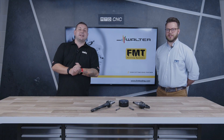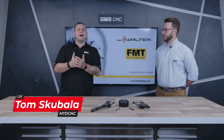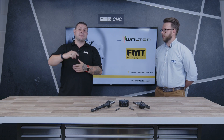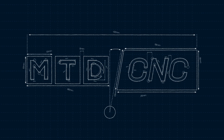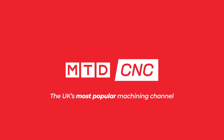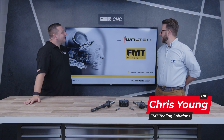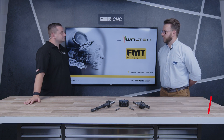Did you know FMT Tooling has been part of the Walter Group for over a year? I'm in the tech corner today with Chris, who's going to explain a bit more about it. So Chris, FMT — who are you? FMT are a Portuguese company, part of the Frezite Group, and we were purchased by Walter a year ago.